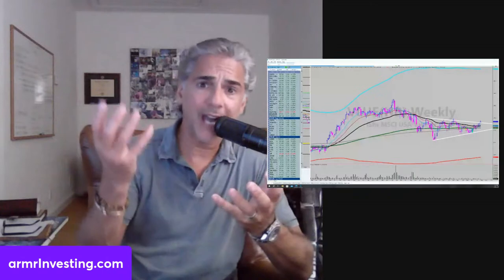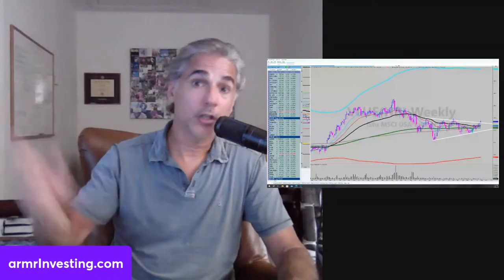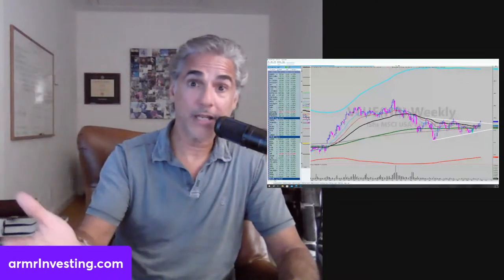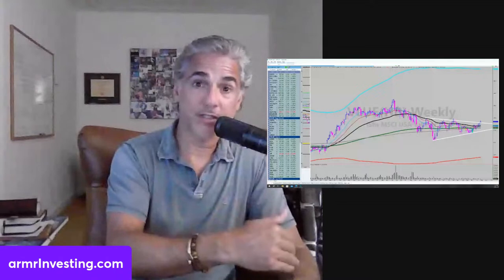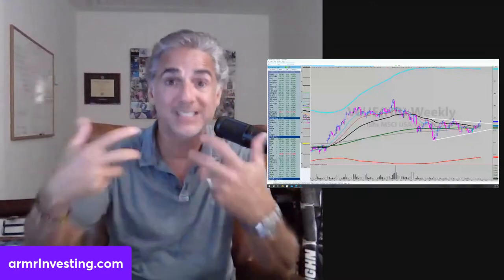We use stops and move them up as we go. I raised cash Thursday, booking profits everywhere, then started putting that money back to work Friday into some of the same names and some new names. I love taking positions that have risen, consolidated, and are about to break out again — and increasing the size.